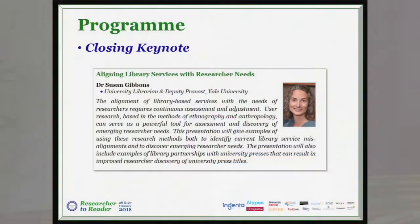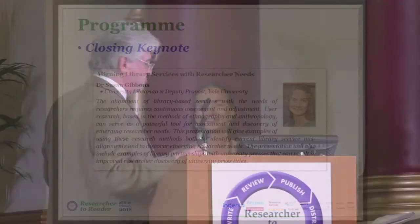I'd like to welcome Susan Gibbons up to the stage. I'm not going to do an introduction because it's in your program, but I'm just going to leave the stage to Susan and give her this temperamental green button that you have to give a really good whack if you want to change slides. Good afternoon. Thank you for hanging on in spite of the weather to stay for this talk.